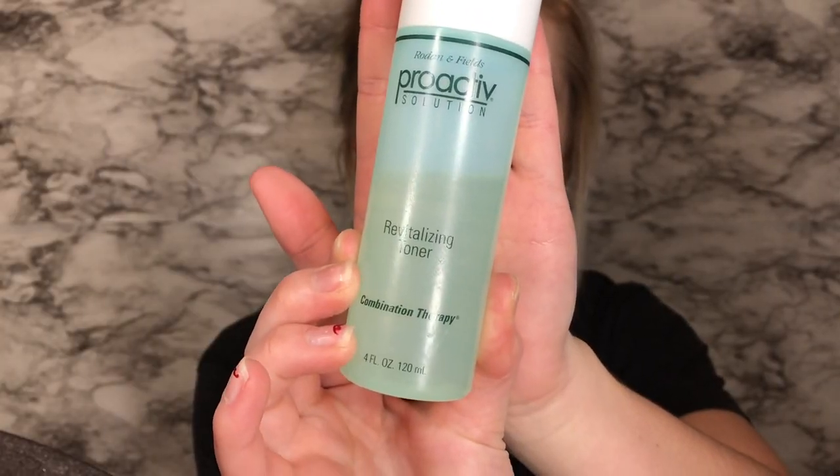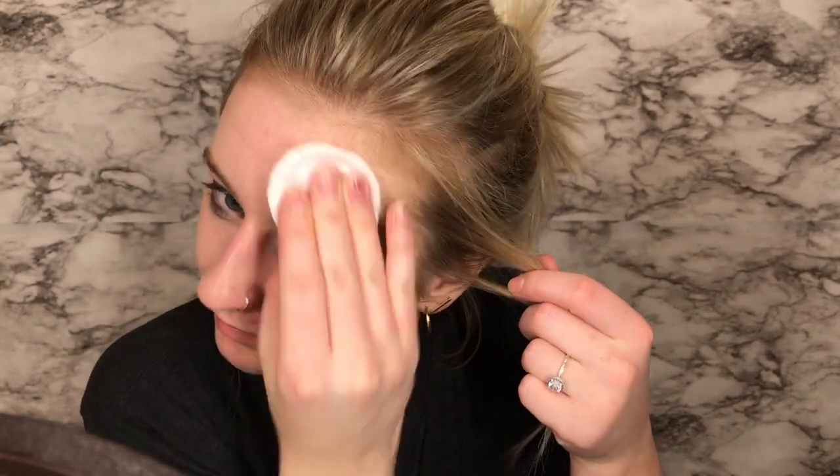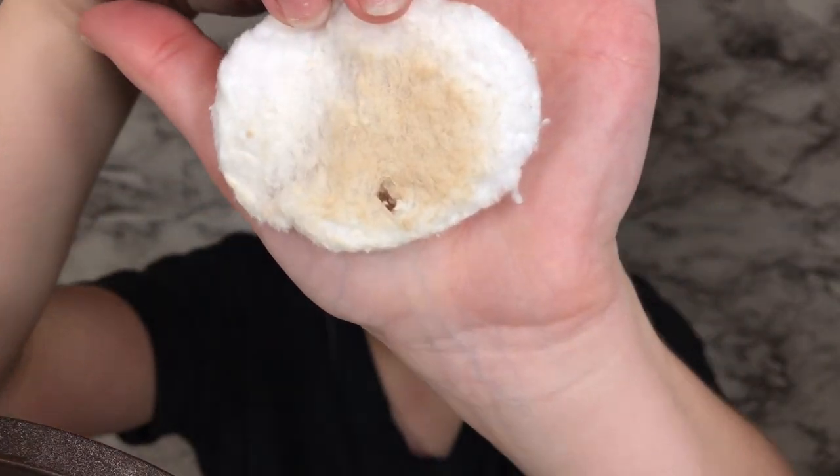I first start by using the Purpose Gentle Cleansing Wash to wash my face. I did it in the shower so I don't show footage of myself actually doing that. But next I go in with the Proactive Revitalizing Toner, just to clean all the excess makeup that maybe my face wash didn't get off. You'd be surprised how much makeup is still left on your face after washing — as you can see there was quite a bit still left.